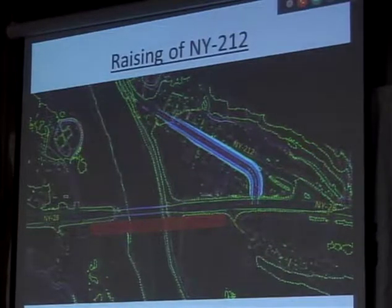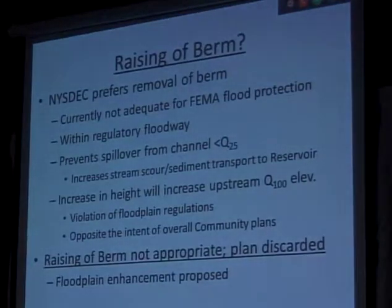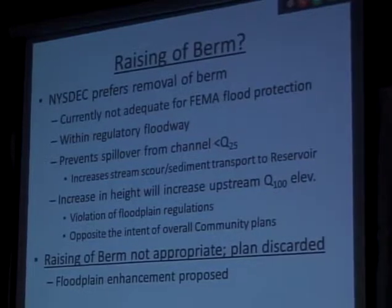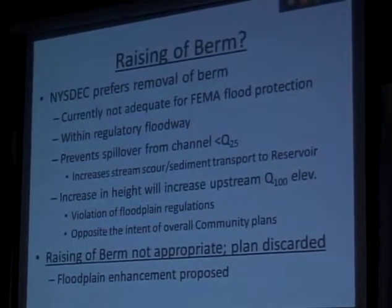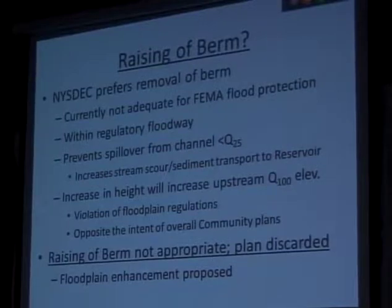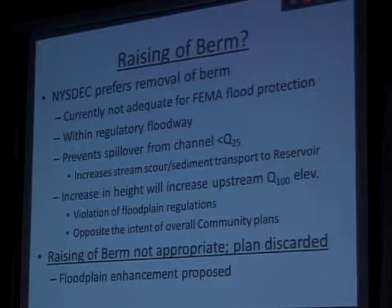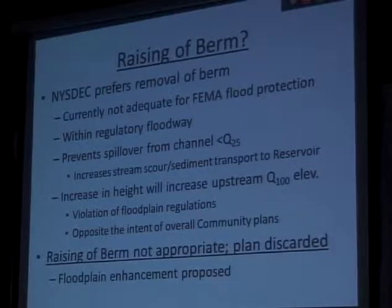Route 212 will be slid over a little bit with the new proposed bridge opening. An alternate to raising 212 to impound the water would be to raise the berm. Currently, DEC prefers removal of the berm for several reasons, floodplain enhancements being only one. It is not mapped for FEMA floodplain protection, and it does not provide flood protection at higher storm events. It's within the regulatory floodway, so adding fill there isn't an option without accommodating that same flow area somewhere else.